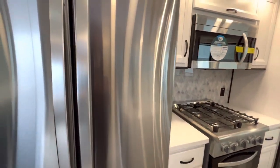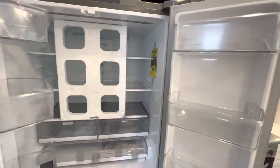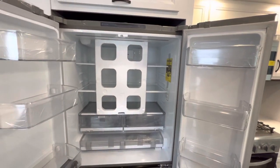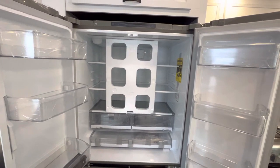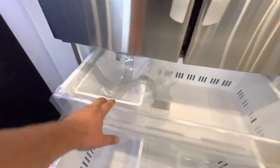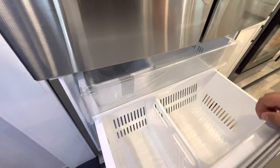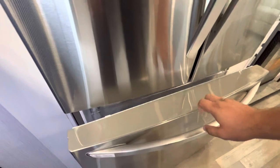This is the LG refrigerator — one of the larger ones, definitely nicer than the one I have at my house. It's really nice to have on a destination RV, something you're going to use as a part-time home at the lake or at your campground. In the freezer, you're going to get a pull-out drawer, and then there's a little ice maker. You also have another lower compartment — maybe put some steaks or burgers or something like that.